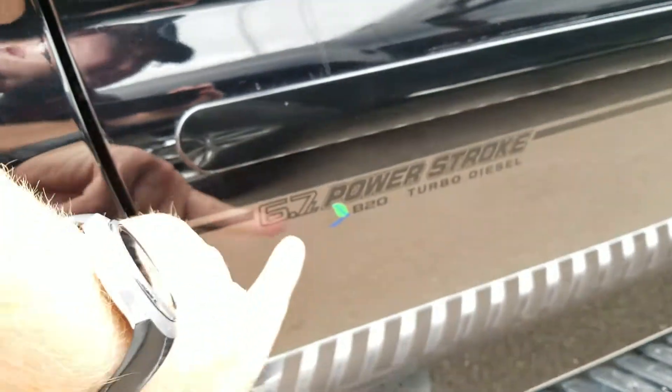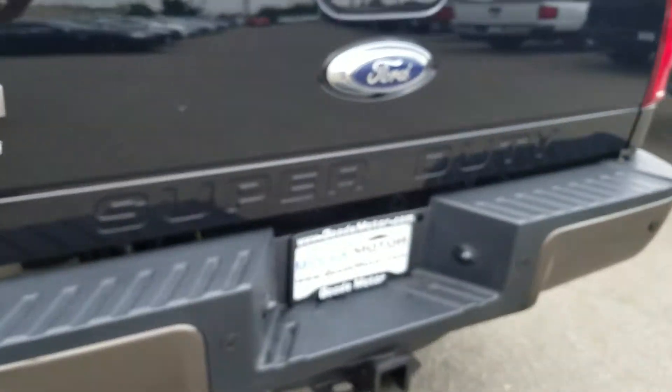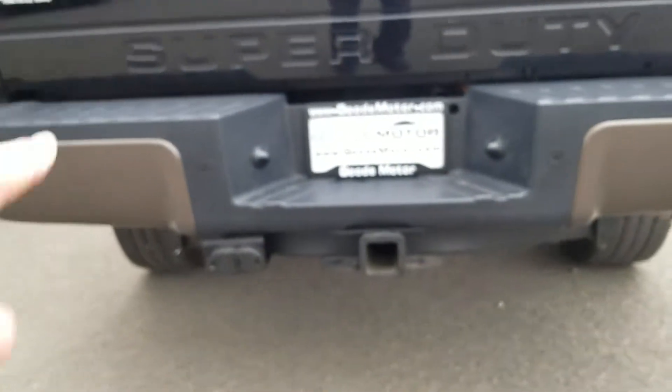Let's walk around. Sorry, I was going to do that with the hood up. There's King Ranch, of course. 6.7 liter Power Stroke. If I see something to complain about, I will. Towing package, backup sensors.